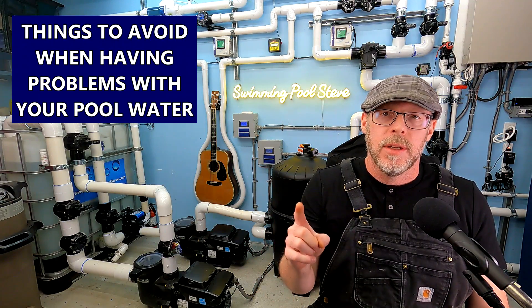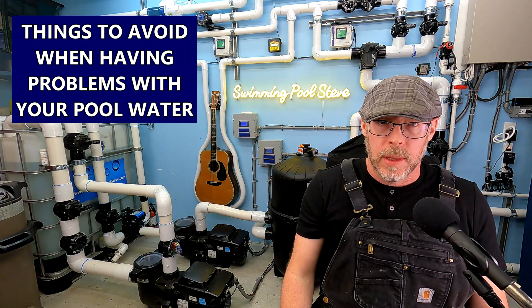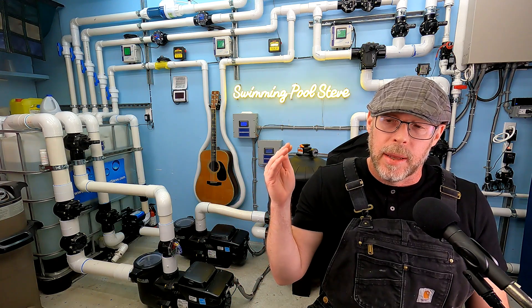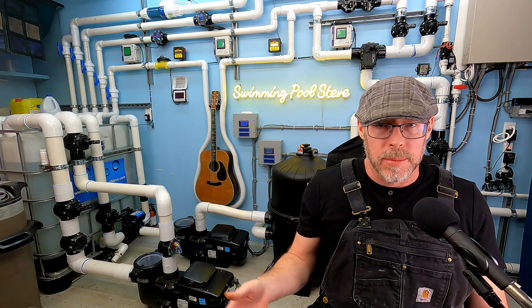I'd like to give you some tips on things you should avoid if you're having problems with your pool water. The first thing I want you to avoid is doing nothing. If you have a problem, there's something that's getting worse day by day, maybe even hour by hour. Doing nothing or putting off getting around to fixing this is substantially going to make it more difficult to actually resolve the problem.